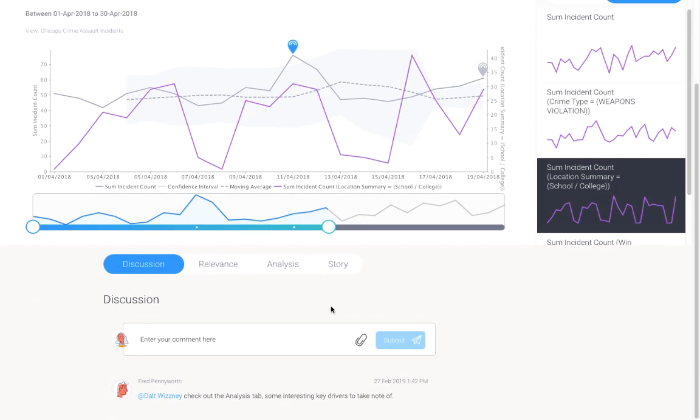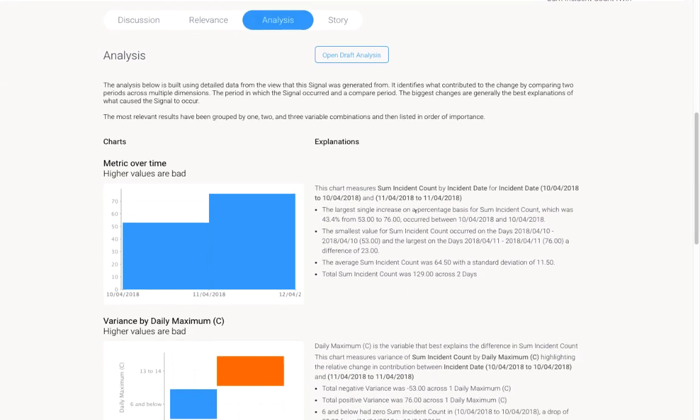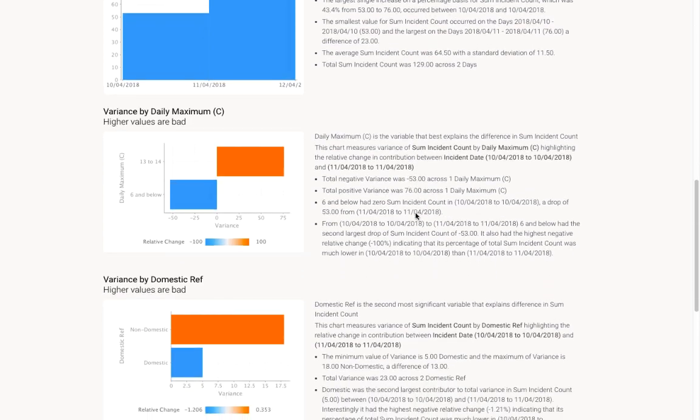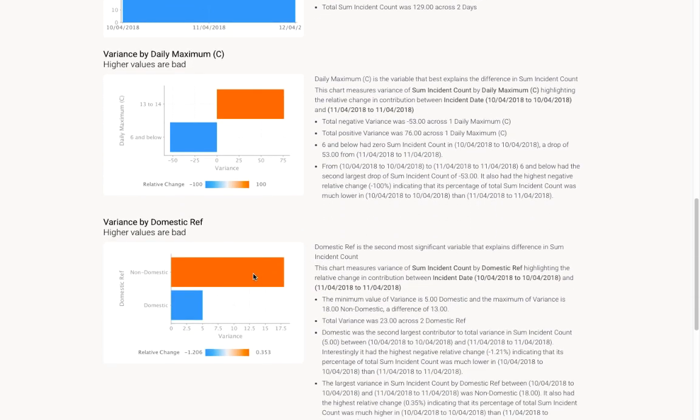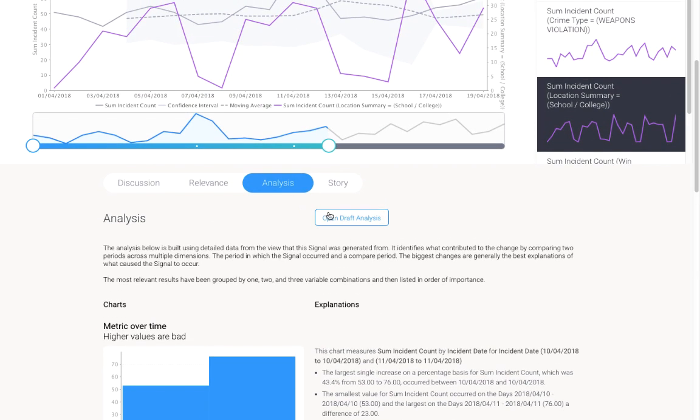Scrolling down, tab styling has been improved, and the explain tab has been renamed to Analysis. In the Analysis tab, it is now much easier to see the auto-generated charts and read the accompanying narratives. The colors in these charts are also now influenced by the settings for assisted insights and signals — so if you set whether higher values are good or bad for the business, the same colors will be applied in these charts as well. We have also introduced the ability to take the entire dataset powering this analysis into a new report for further exploration and discovery.